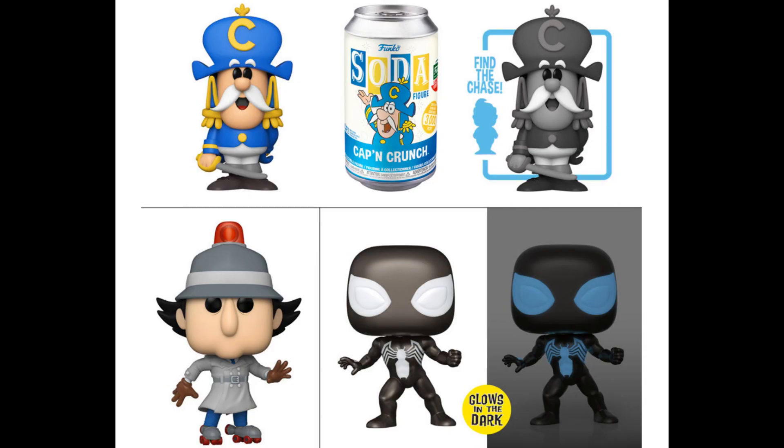That puts us into Funko with the 12 Days of Christmas soda cans — that's their new big thing now. But this year, a lot of the 12 Days of Christmas don't have anything to do with Christmas, like the Captain Crunch, Spider-Man, and Inspector Gadget. Usually they'll put at least a sweater, a candy cane, some lights or something. They could have done a Christmas Captain Crunch because there is one.